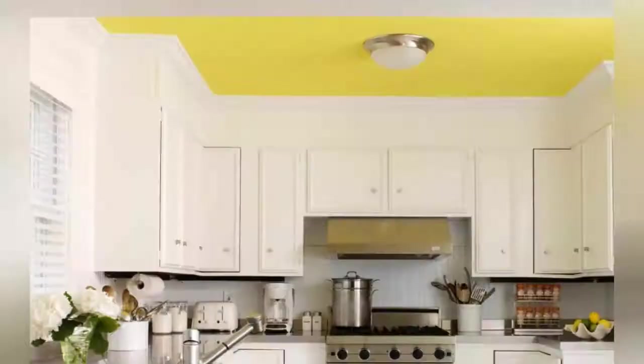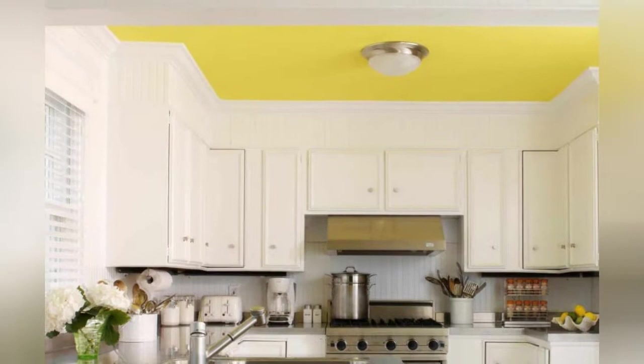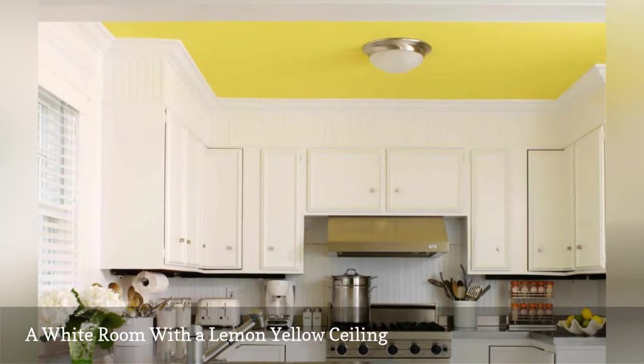Take your white kitchen to the next level with this bright idea by Tara Seawright Interior Design, based in New York City. The design team warmed things up with a cheerful lemon yellow ceiling.